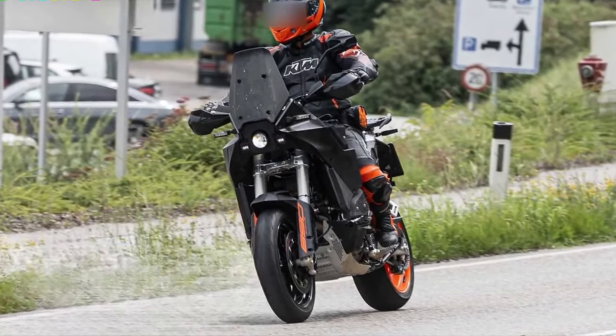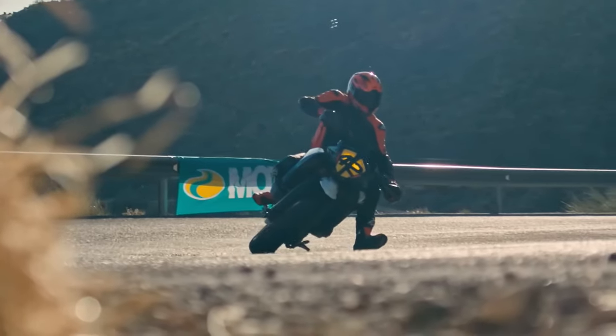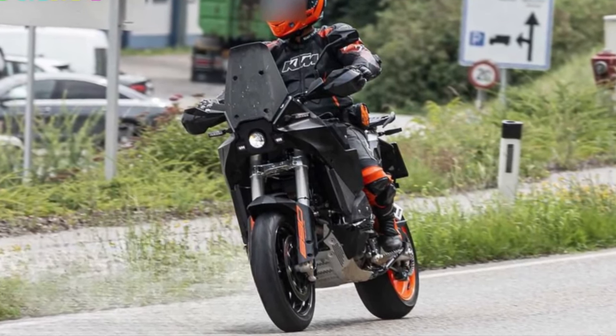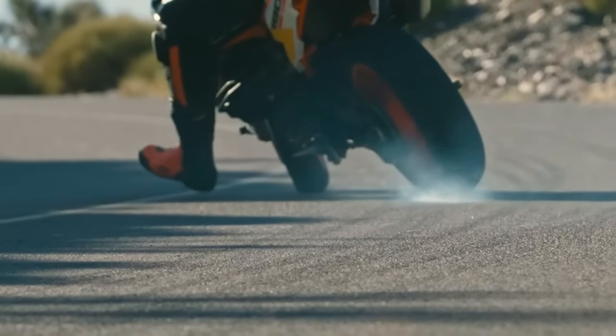This engine is designed to provide smooth acceleration and ample power, whether you're navigating city streets or tackling challenging off-road terrain. KTM has fine-tuned the engine to deliver optimal performance across a wide range of riding conditions.